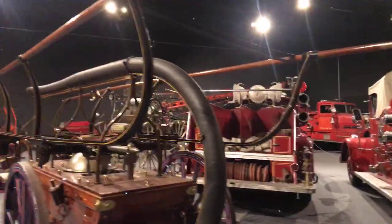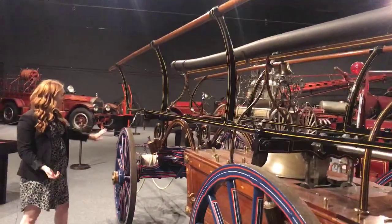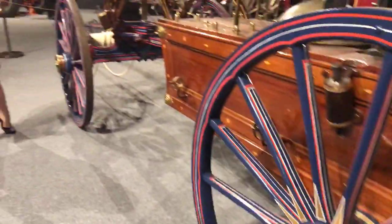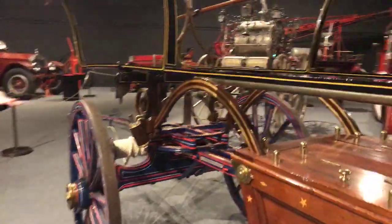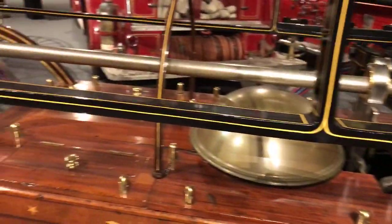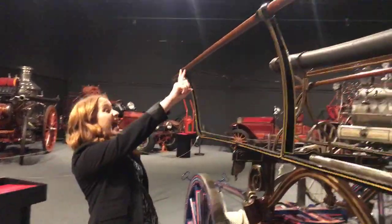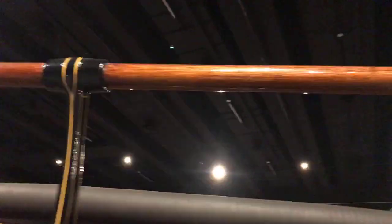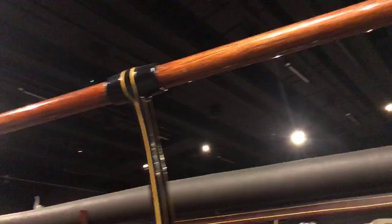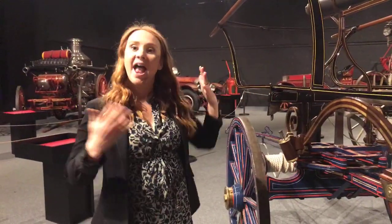The next engine is still a hand pumper. This one is made of wood but on an iron frame, and the wheels are much bigger. It's still pulled by people, but the axle allows for better mobility so it's easier to navigate the streets. Instead of just a couple of firefighters providing mechanical force, this one has two very long wooden beams that up to 40 firefighters could pump at the same time, generating enough force to shoot a stream of water onto the fire.